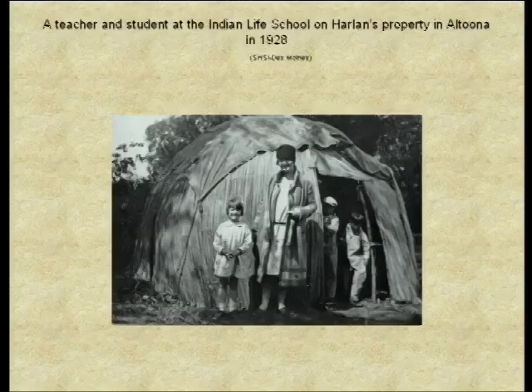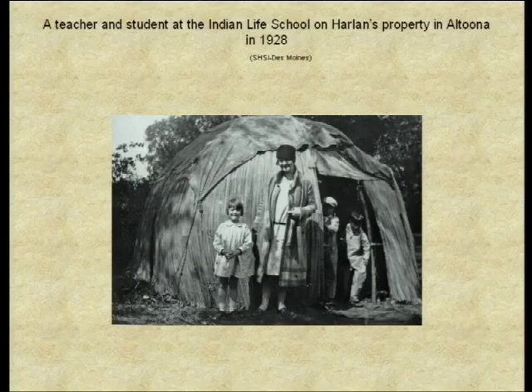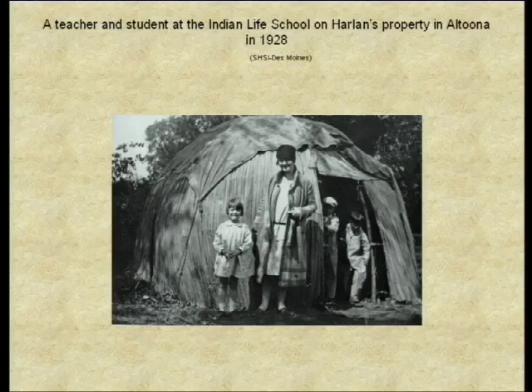These are some students on a field trip that Miss Rhodes was conducting. Here is a teacher and student in front of the Indian Life School on Harlan's property in Altoona in 1920. From a program for the school, Harlan writes: 'The Indian Life School is a new experiment wherein white people will be at school to the Indians while they try to put over to school teachers and others such information as would be helpful in the teaching of Indian life in the public schools. At the same time, the Indians present will be told what is in the white man's books about Indians.' School began on February 18, 1928, when teachers gathered at Harlan's acreage near Altoona, where some Meskwaki constructed a wiki-up and set up a teepee to be used as a council lodge.